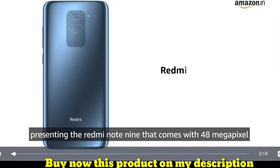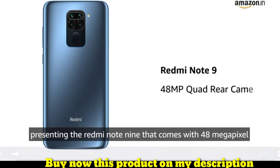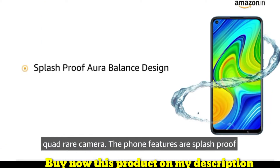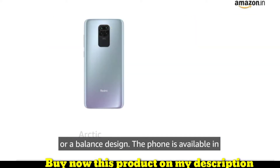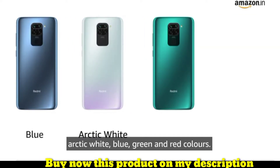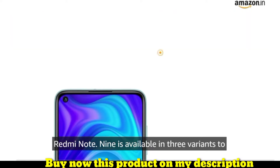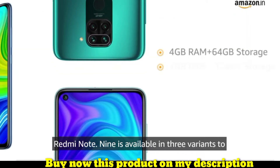Presenting the Redmi Note 9 that comes with a 48 megapixel quad rear camera. The phone features a splash-proof aura balanced design. The phone is available in arctic white, blue, green, and red colors.